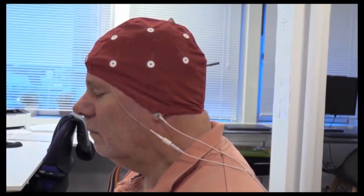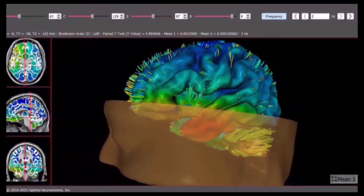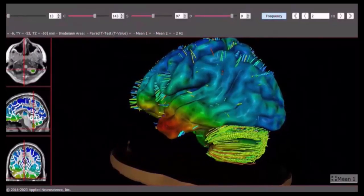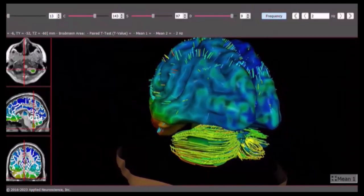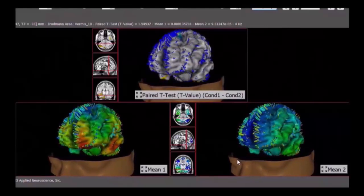QEEG is a sophisticated method of analyzing the electrical activity in the brain. It involves comparing the recorded brain wave patterns with those of a normative database to identify deviations in brain activity. QEEG provides a more nuanced understanding of brain function by assessing aspects such as brain wave amplitude, frequency, coherence, and connectivity between different brain regions.